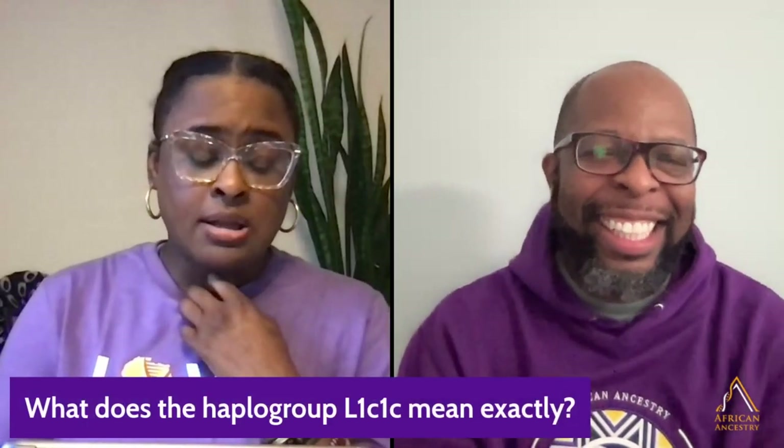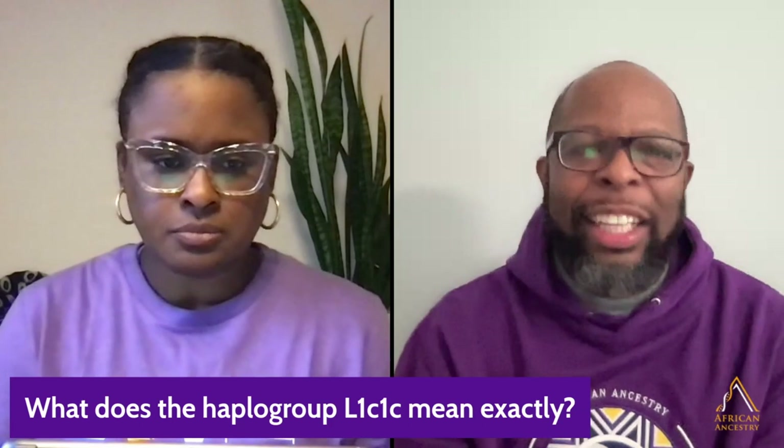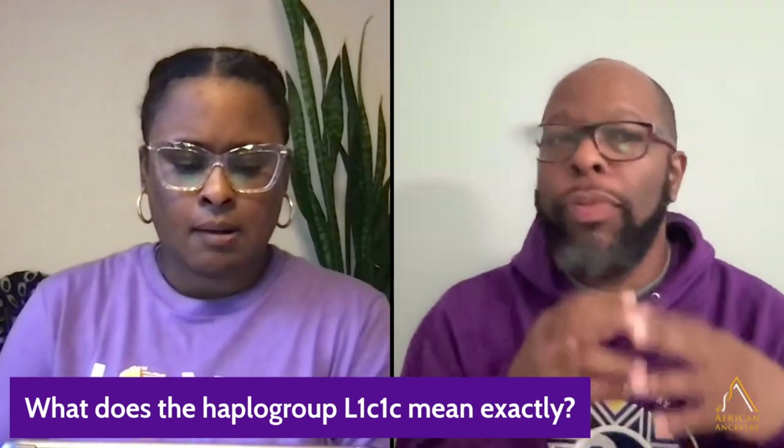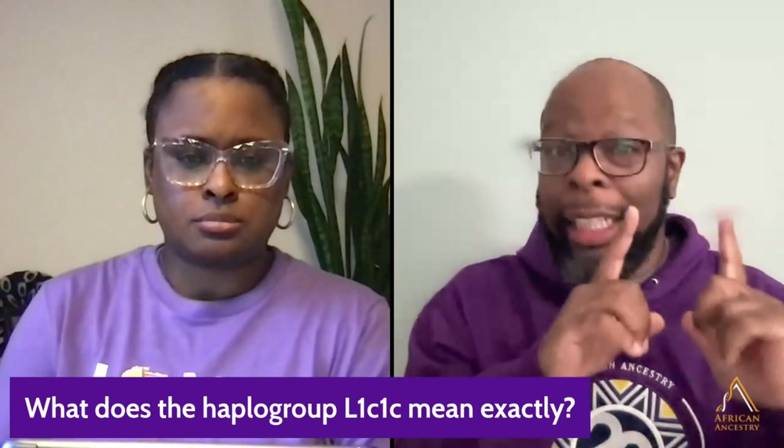What does haplogroup L1C1C mean exactly? So first, it means you have an African haplogroup, because you got an L at the beginning.